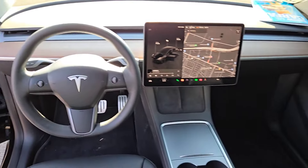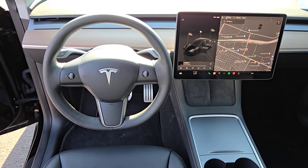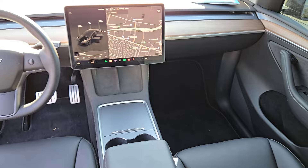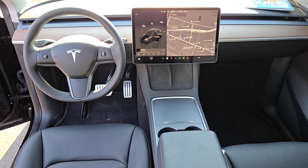Spacious versatility meets new-age efficiency in this beautifully designed Model Y. See for yourself when you take it out for a test drive. Our professional staff looks forward to giving you excellent service.